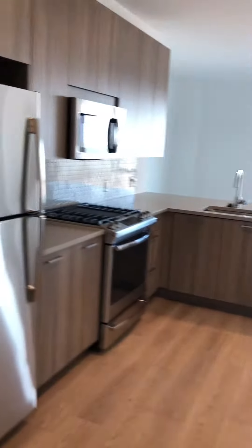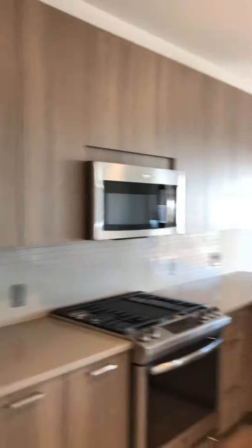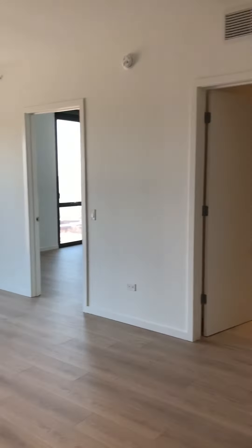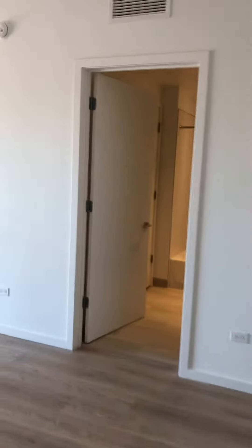Front entry closet. This kitchen here — this particular layout has a dining space here for a table if you'd like.